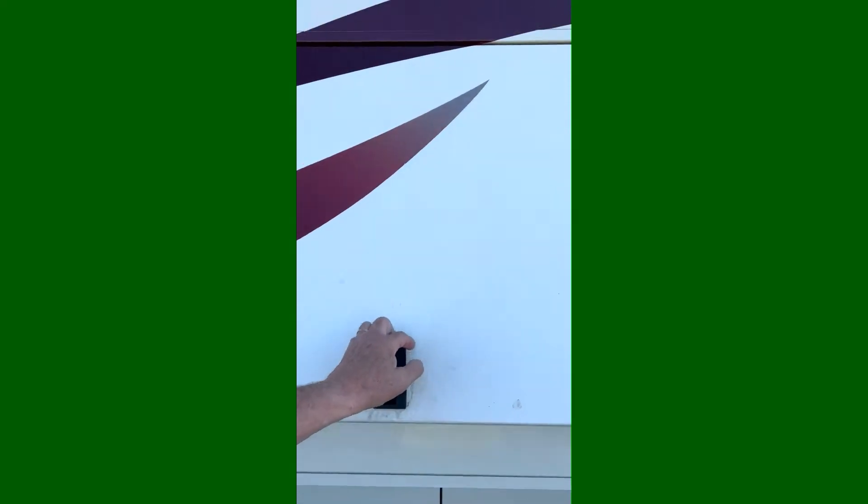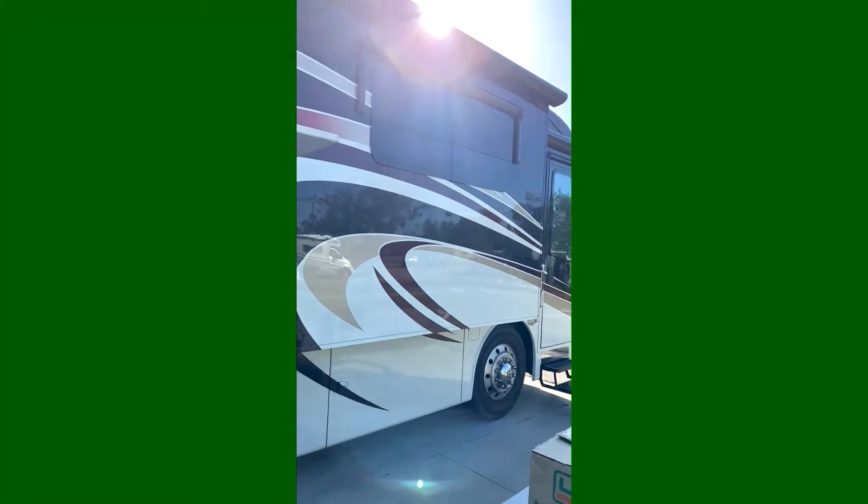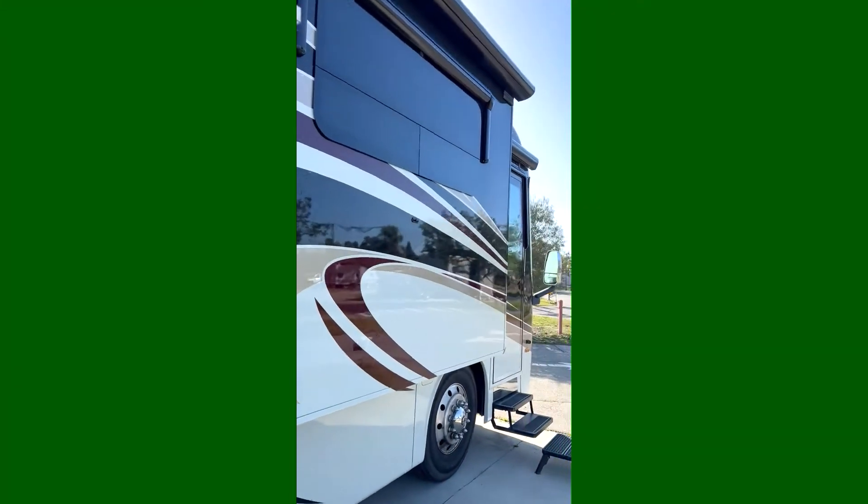It does have the outdoor entertainment system right here. There's a nice big window in the living room area, and they have shades you can pull out over the windows on sunny days.